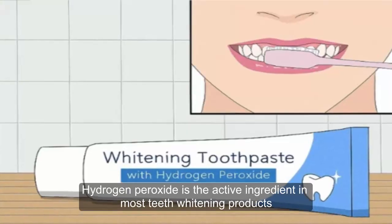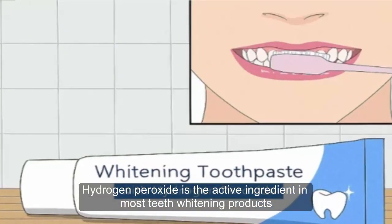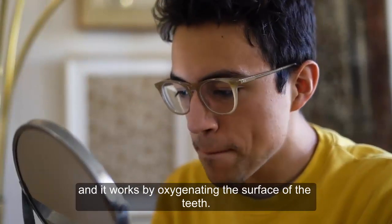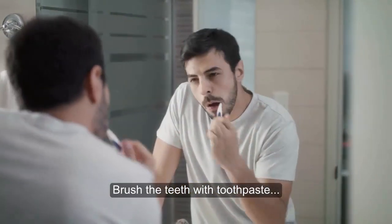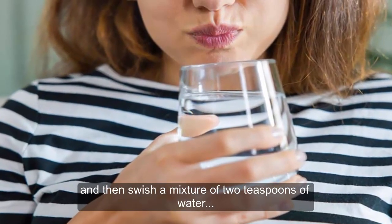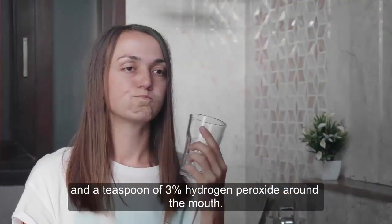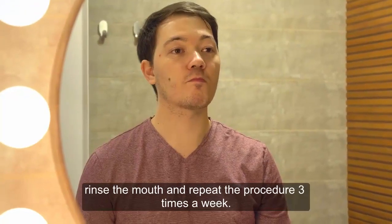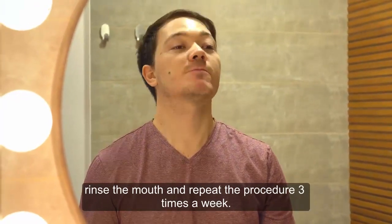4. Whiten your teeth. Hydrogen peroxide is the active ingredient in most teeth whitening products and it works by oxygenating the surface of the teeth. Brush the teeth with toothpaste and then swish a mixture of 2 teaspoons of water and a teaspoon of 3% hydrogen peroxide around the mouth. When done, rinse the mouth and repeat the procedure three times a week.